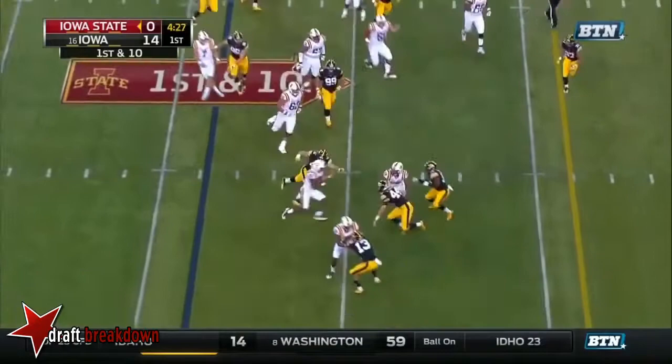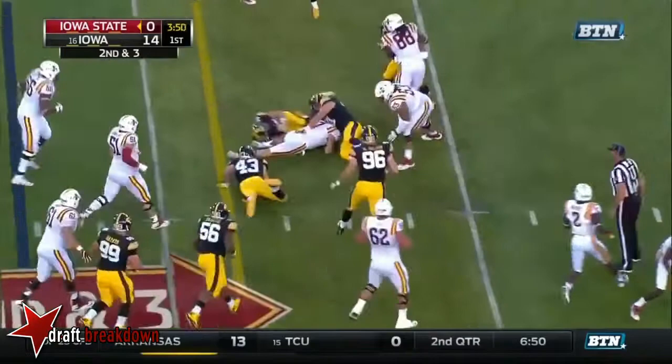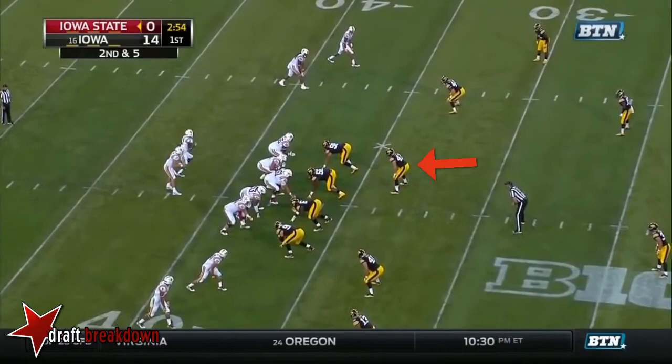On the end around, Nwangu into Iowa territory. Second and three at the Hawkeye 47 as Warren motions out of the backfield. Designed quarterback run for Lanning — he's gonna have the first down, and he does. Warren in motion on first down, they fake the give to Warren, Lanning to the sideline, the catch made.